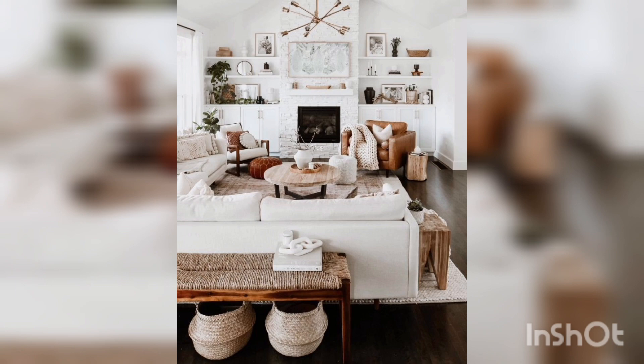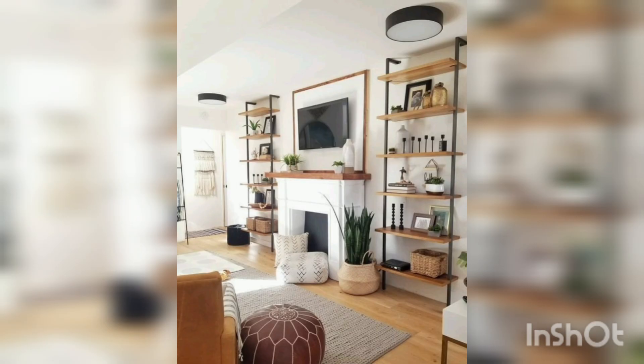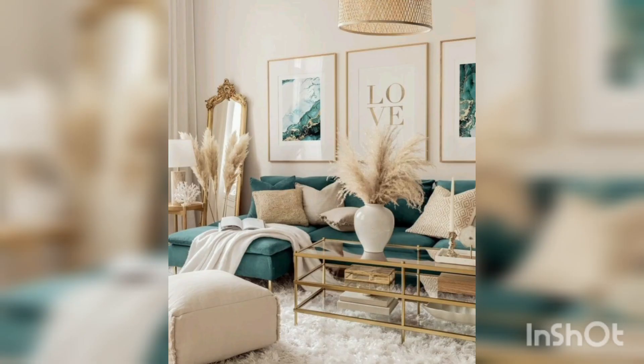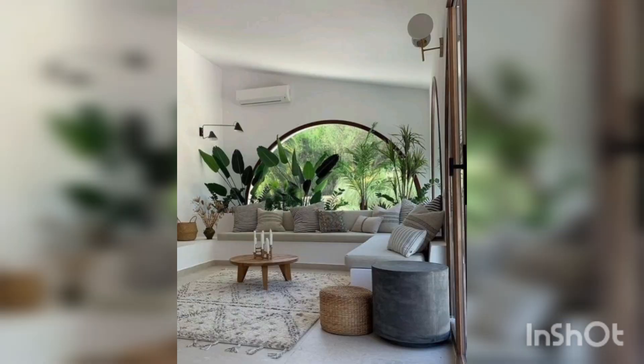A color you have seen in a magazine or a friend's house may not respond the same in your room, so sampling is essential. Try and paint large swatches that you can move around the wall at different times of day to see how the color transitions in natural light conditions. We all strive for cohesive interiors, and color choices are core to creating the right mood for your home.